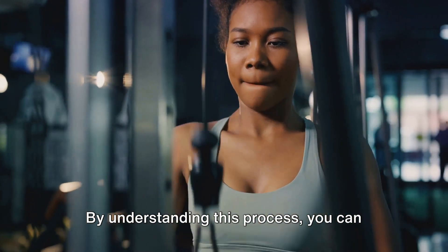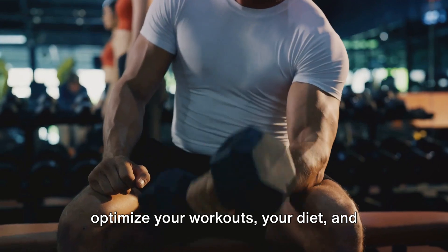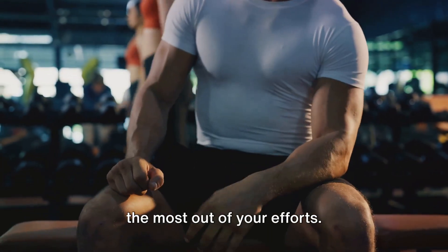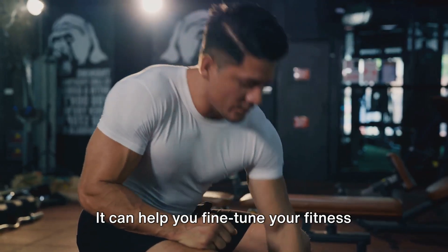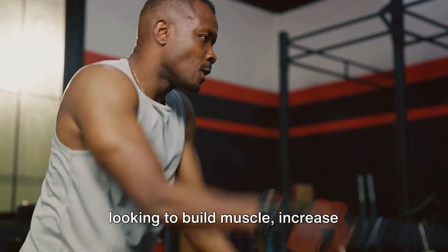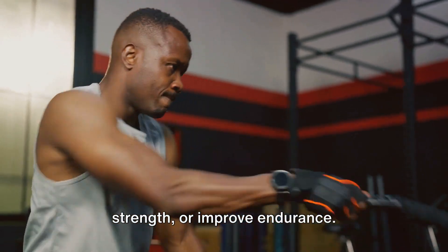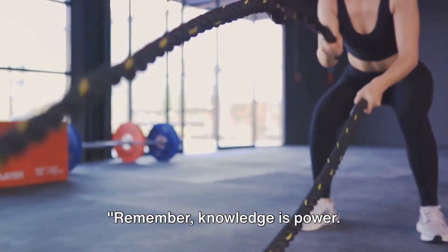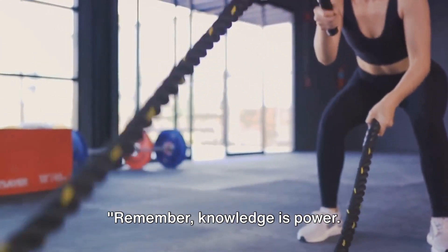By understanding this process, you can optimize your workouts, your diet, and your rest periods to ensure you're getting the most out of your efforts. It can help you fine-tune your fitness regimen for better results, whether you're looking to build muscle, increase strength, or improve endurance. Remember, knowledge is power. Understanding muscle protein synthesis could be your secret weapon for achieving your fitness goals.